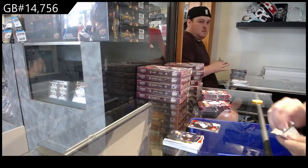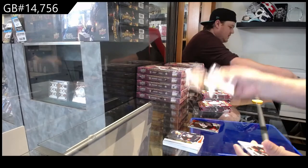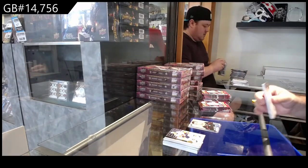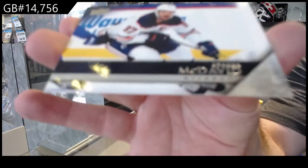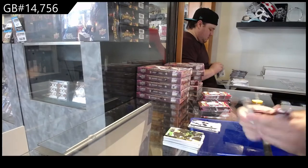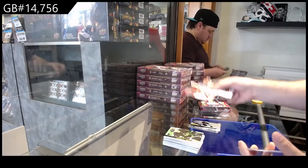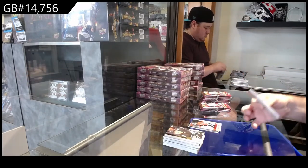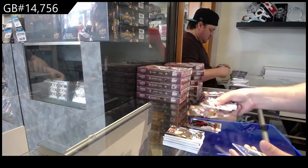Young Guns of Curran for the Ducks. We've got a Tribute of McDavid, Oilers. We've got a Tribute of Brinket for the Hawks. Ultimate of Rantanen for the Avs.